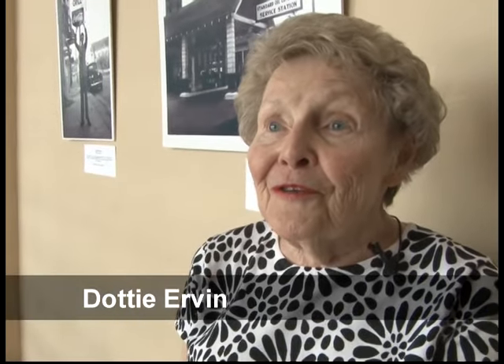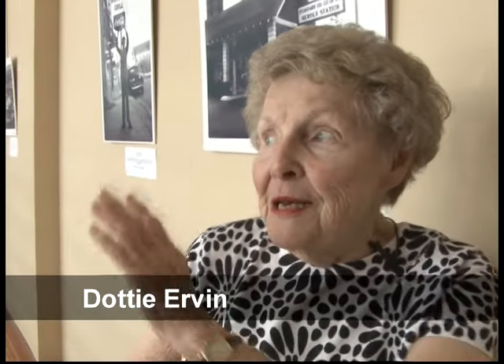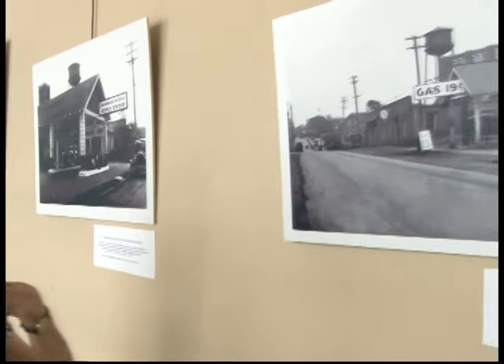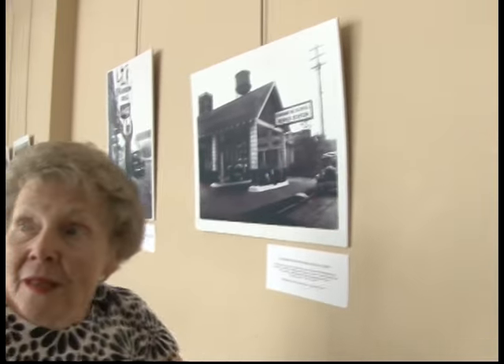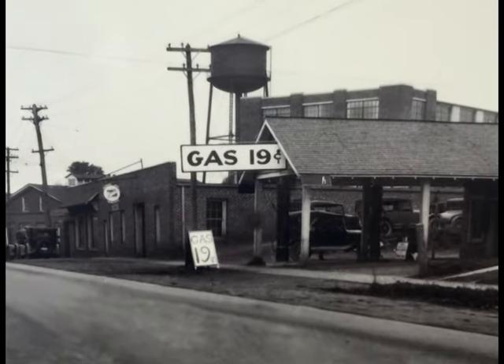These are some of my favorite photographs in the whole exhibit. These two are special — they were taken right near City Hall. You can see the parsonage for Gaston Chapel through here on this one, and wouldn't it be wonderful if gas was still 19 cents a gallon.